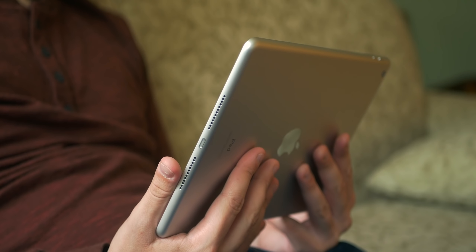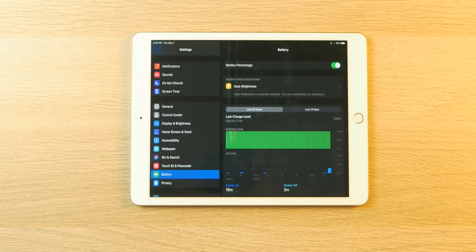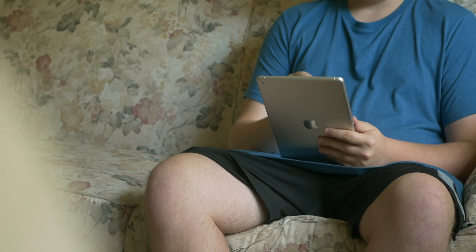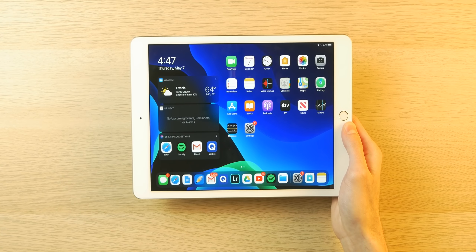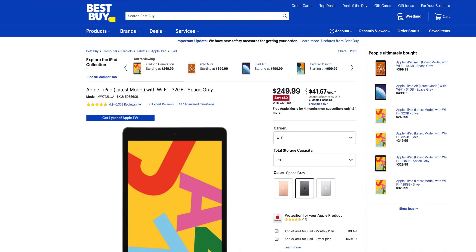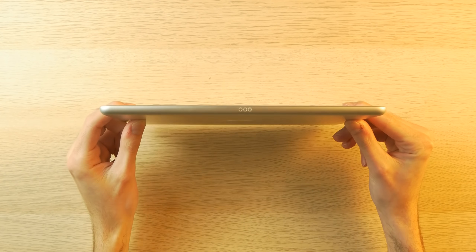Since this iPad is current-gen, if you buy it new you're not going to experience any battery degradation, and you will definitely get the all-day battery life that Apple talks about. I certainly do, and I also get really amazing standby time as well. The best part about this iPad is its price — you can get it for $249 from Best Buy right now, and you get all those positive aspects I mentioned, including the smart connector, which brings us to the next part of this setup.